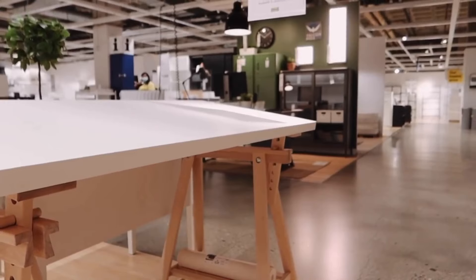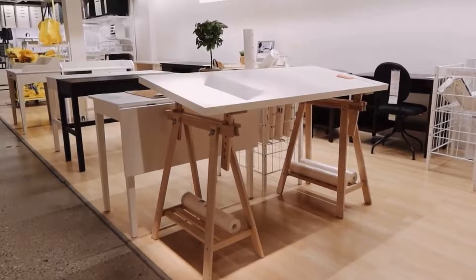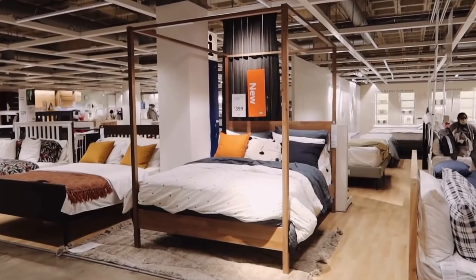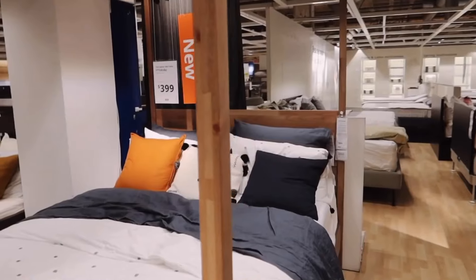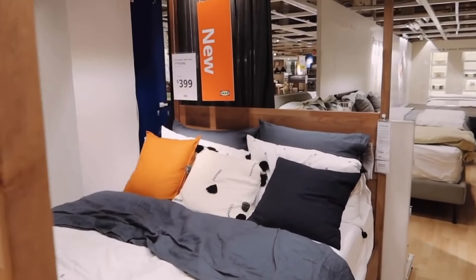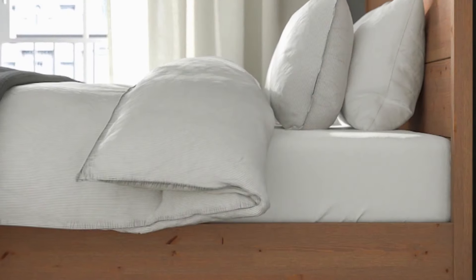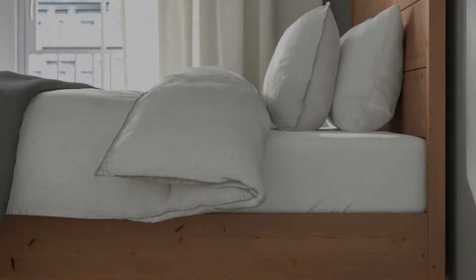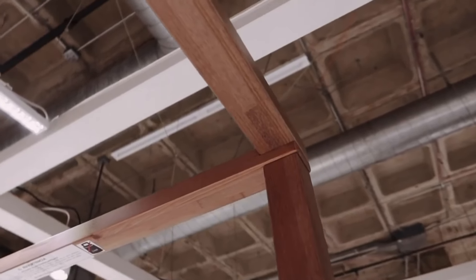Indulge in regal comfort with the Uttervåg four-poster bed frame at $699. Its Scandinavian design boasts a timeless and simple expression, making it the perfect fit for any modern home. You don't need to live in a castle to sleep like royalty with this elegant and comfortable bed frame.